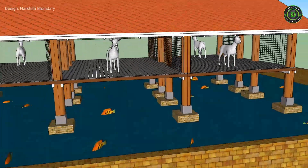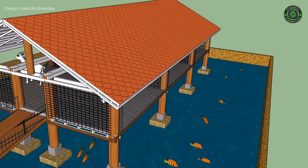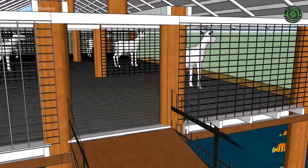The best goat breeds include Jamunapari, Beetal, and Barbari for milk production, while Bengal, Siroi, and Deccani are used for meat purposes. Goats are selective feeders and consume berseem, napier grass, cowpea, soybean, mulberry, and similar plants.